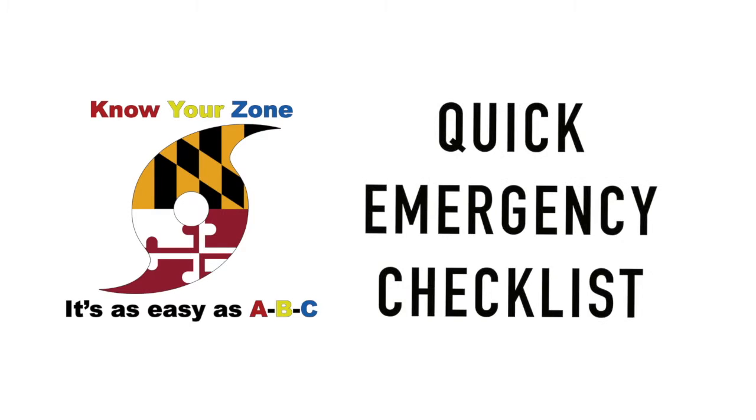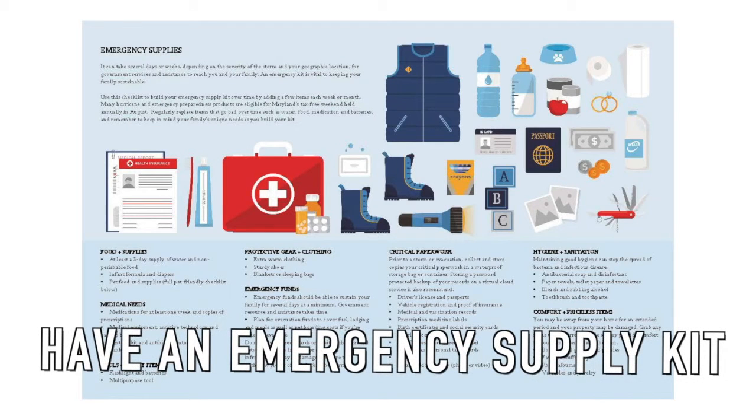Let's go through a quick checklist that you, the residents of Queen Anne's County, should follow if there is a hurricane that threatens our area. One: build an emergency supply kit with food, tools, medical needs, clothing, etc.